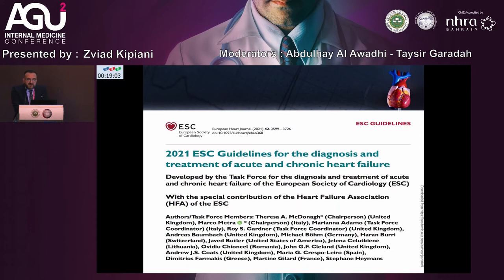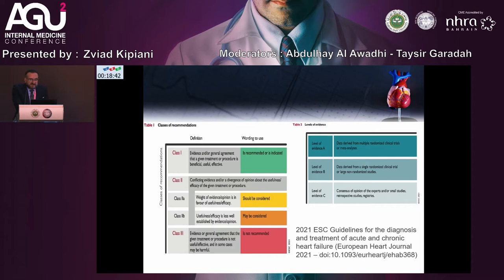Right now we have the 2021 guidelines for diagnosis and treatment of acute and chronic heart failure from the European Society of Cardiology. You can compare the 2016 and 2021 guidelines regarding new treatments, what's new in the guidelines and in heart failure treatment. A short reminder: the class of recommendation and level of evidence is also slightly changing in the new guidelines.